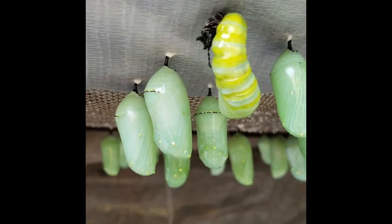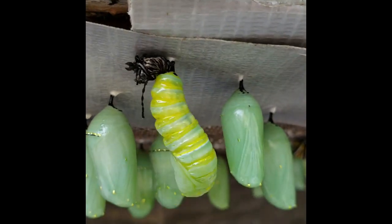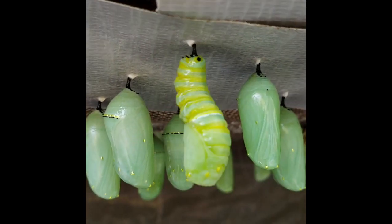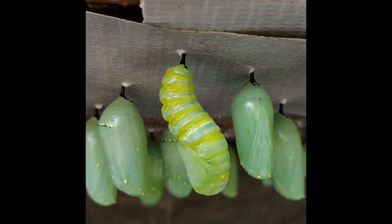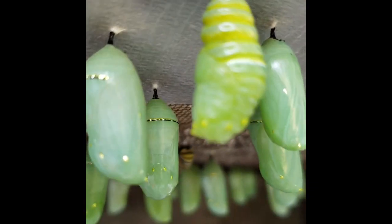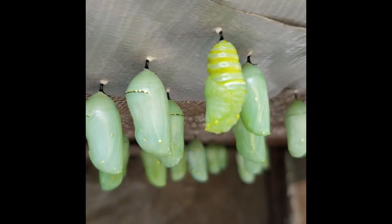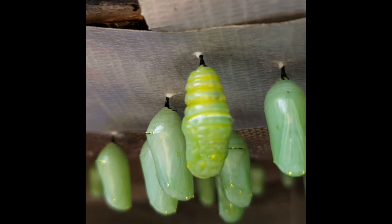This is what happens during metamorphosis — the caterpillar is turning into a cocoon. It will take 7 to 14 days depending on the weather, and it will turn into a completely beautiful butterfly. You can see the pattern of the butterfly wing on the left side of the screen.